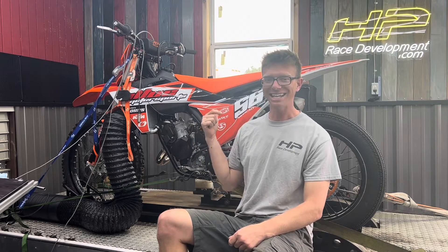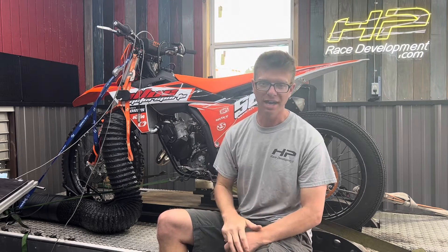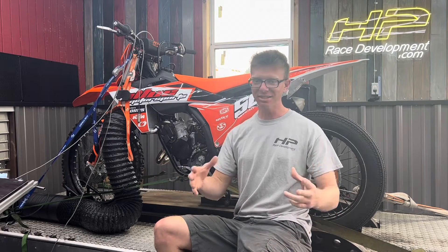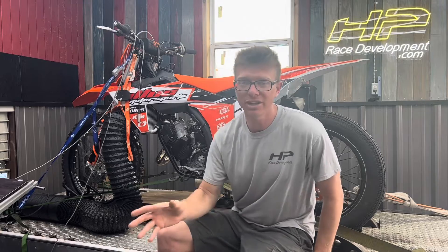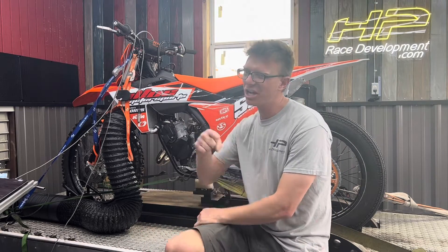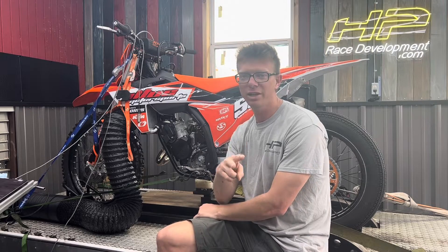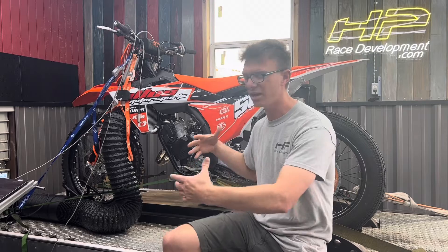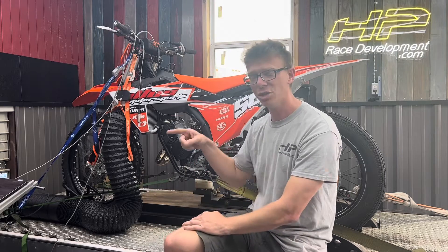This is a 2023 KTM 125. I've also got a 2023 Husqvarna 125. We recently dynoed a 2022-2023 Gas Gas carbureted version of this motorcycle. And if you check our channel, we've also got the 2023 YZ125. So if you want to know what kind of power and comparisons they are, we've done all of them — you can check that out and we'll show you that in this video.